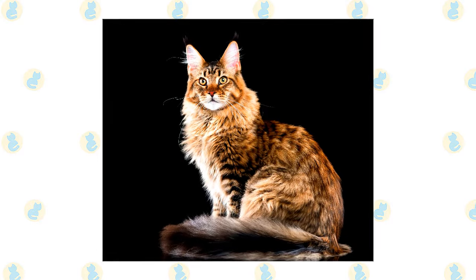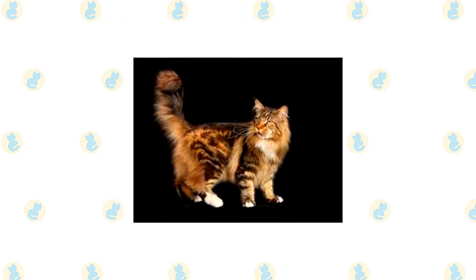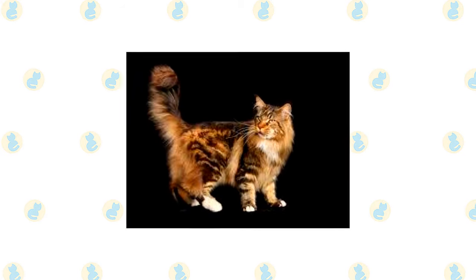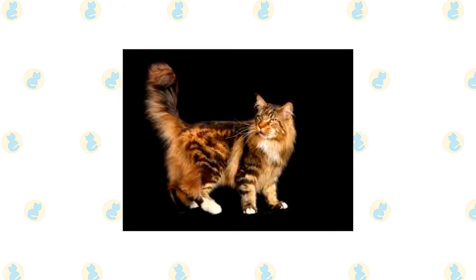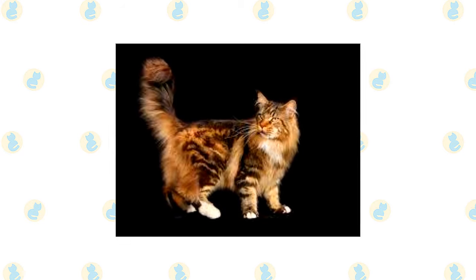Their paws are well-tufted with fur, to serve as snowshoes during winter. A heavy coat is shorter on the shoulders, longer on the stomach and britches, with long fur on the upper hind legs, a ruff in front, and a long, furry tail waving a greeting. A medium-width head is slightly longer than it is wide and has a squarish muzzle.